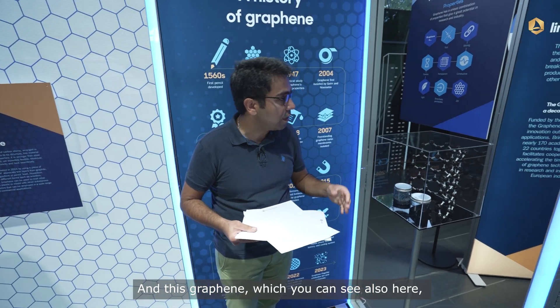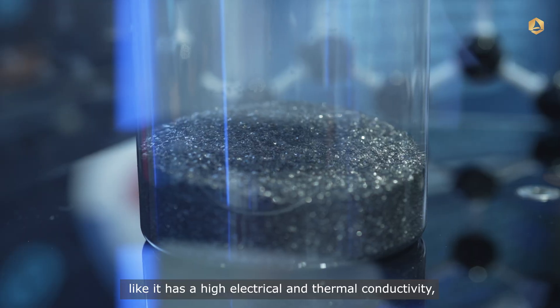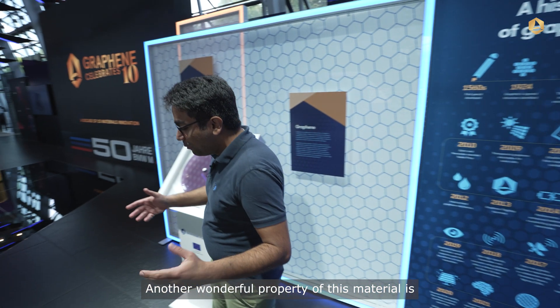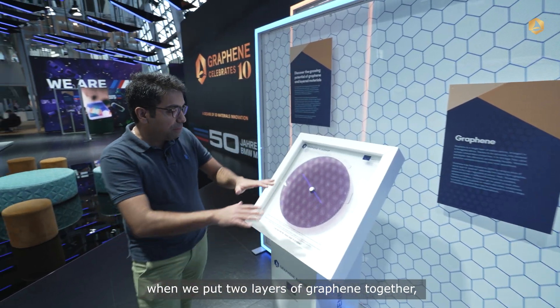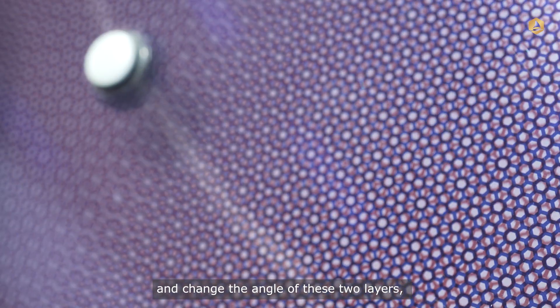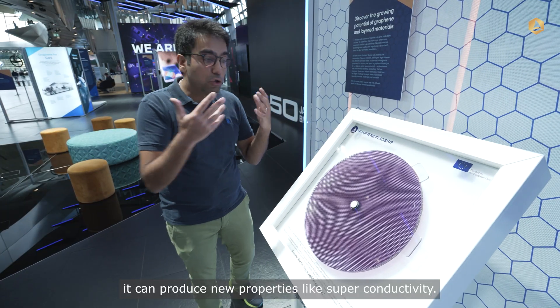This graphene, which you can see also here, has many special properties, like high electrical and thermal conductivity, and high mechanical properties. Another wonderful property of this material is when we put two layers of graphene together and change the angle of these two layers, it can produce new properties like superconductivity.